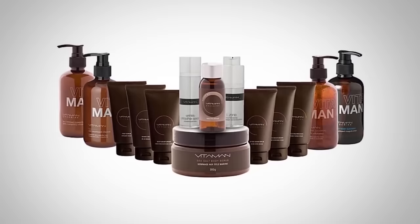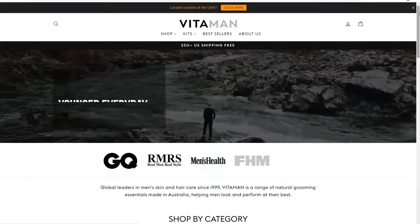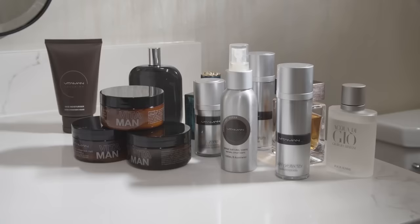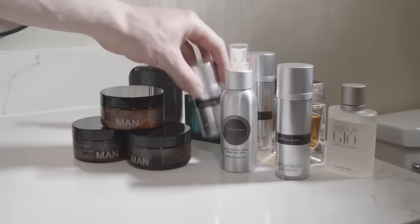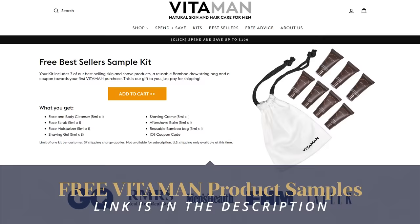Today's video is brought to you by Vitaman, the best damn grooming company on the planet. I'm not afraid to put my money where my mouth is, and that's why over at Vitaman I'm giving away free samples so you can see the Vitaman difference. Down in the description, I've got a special link to grab your sample kit absolutely free. I've only got so many kits and this deal won't be around forever, so use it or lose it.